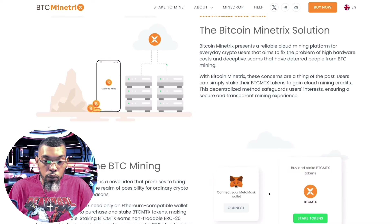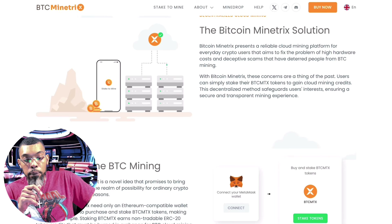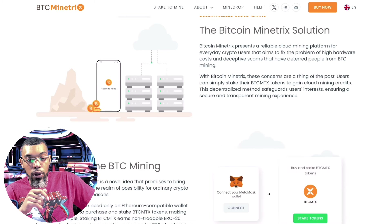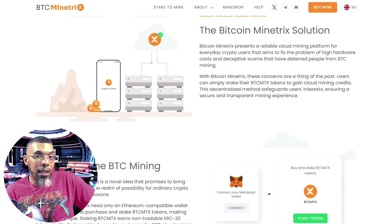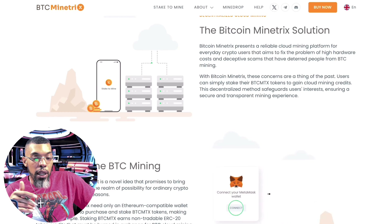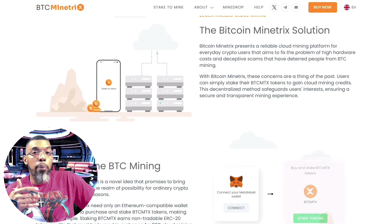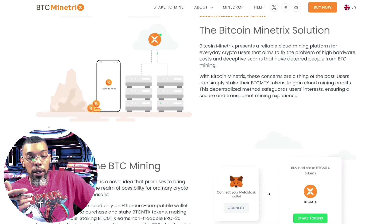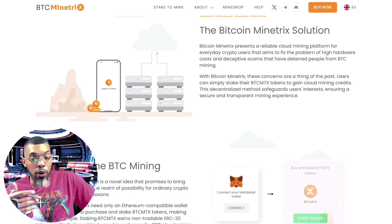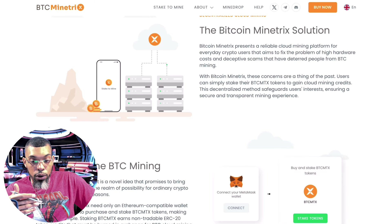One thing I heard about this project is that there is no certain date set for the presale to end. It's basically dependent on when they reach their target goal. Until then, you'll be able to mine Bitcoin and still have it available to you.